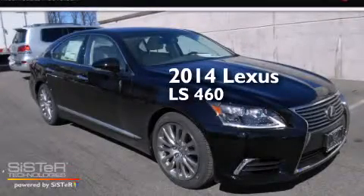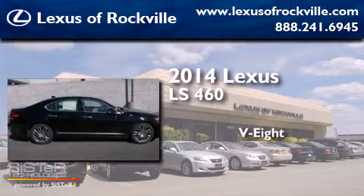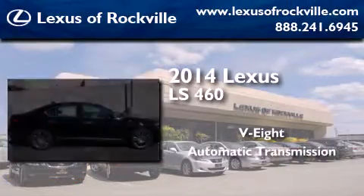This is a brand new 2014 Lexus LS460. It features an eight-cylinder engine and an automatic transmission.